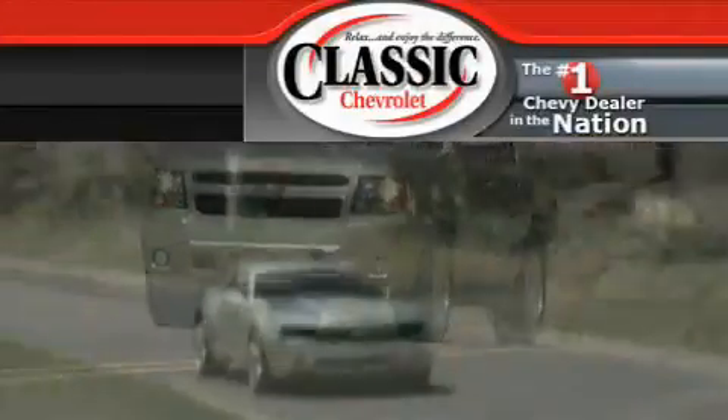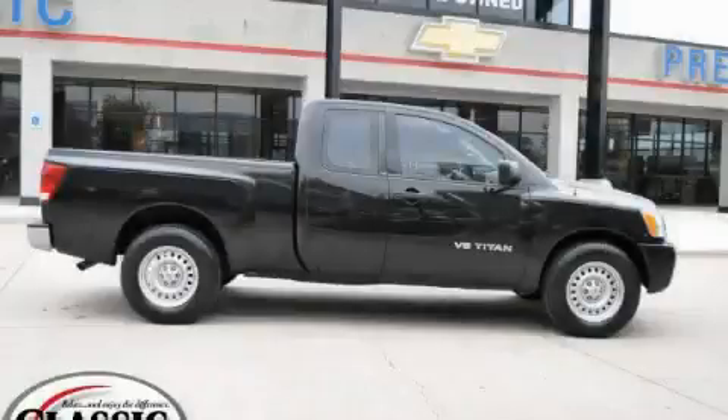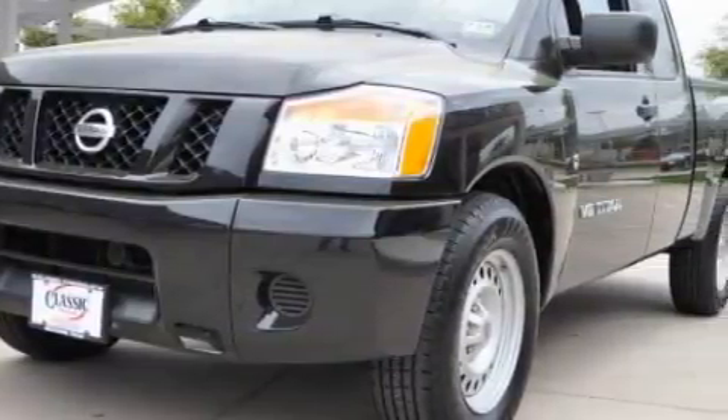Another fine vehicle offered by Classic Chevrolet. This is a 2008 Nissan Titan — strong, durable, and dependable. The durable 8-cylinder engine, connected to a 5-speed automatic transmission, is solid and dependable.